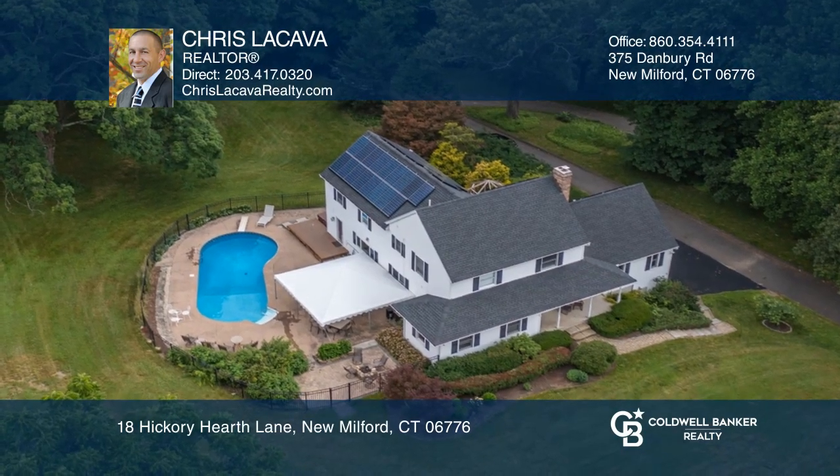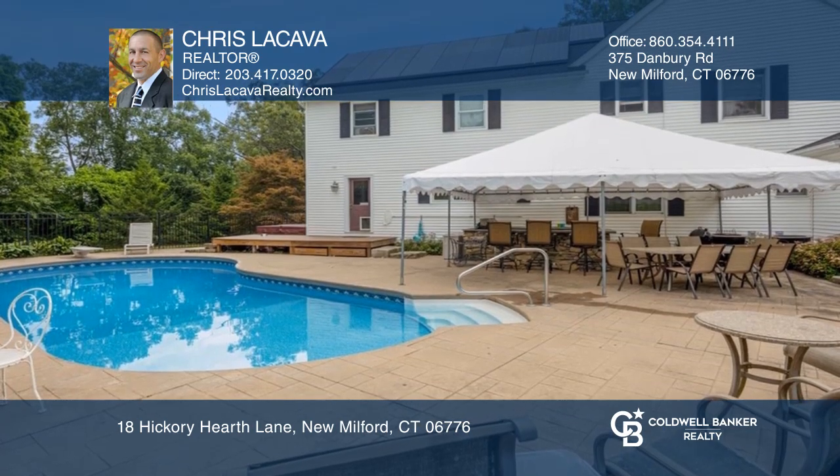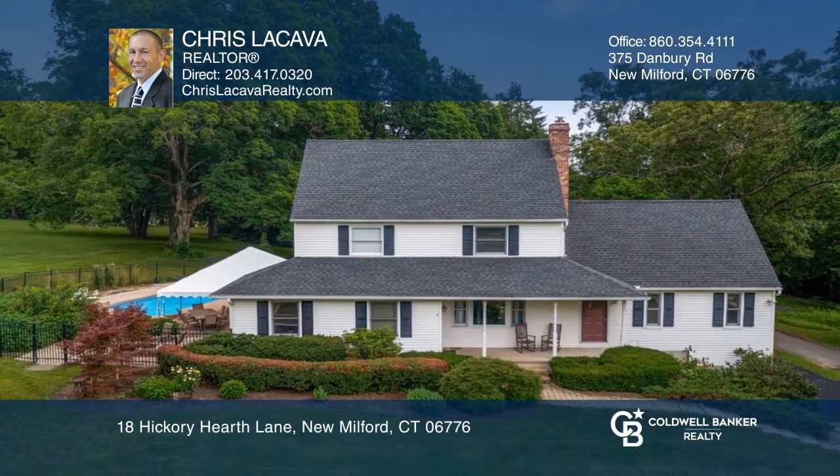Outside is your own personal oasis with an in-ground pool, spa, fire pit, and covered area. Make yourself at home by scheduling a tour with Chris LaCava.